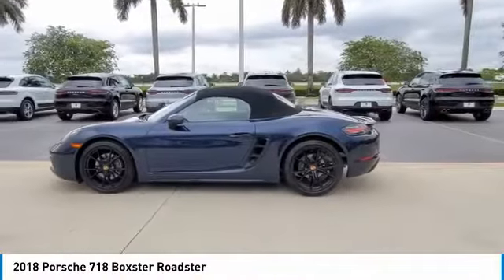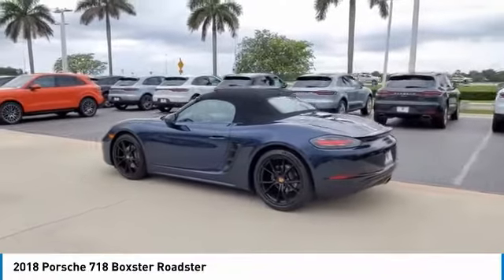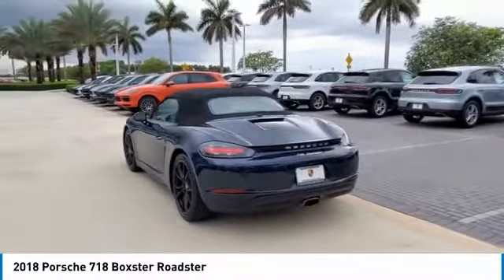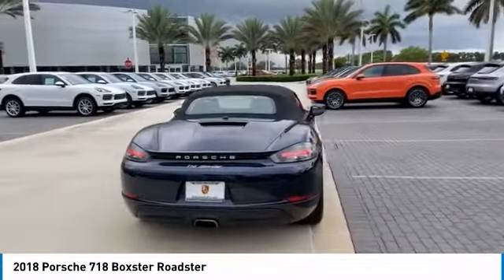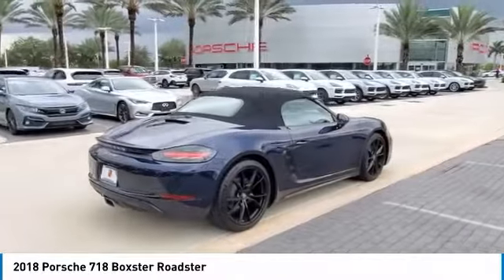Take a ride in the 2018 Boxster. The Boxster is like a shot of adrenaline. The design of the Boxster models is governed by one philosophy above all: that the styling of a Porsche reflects its inner values. Here, the primary value is extreme performance.